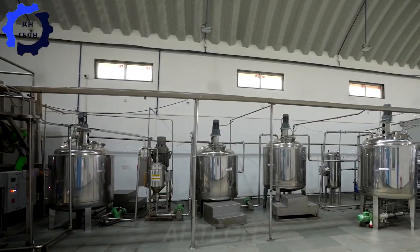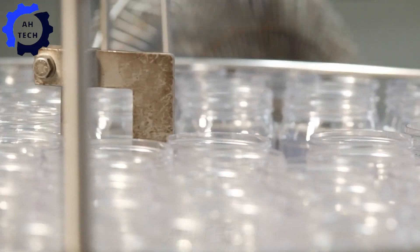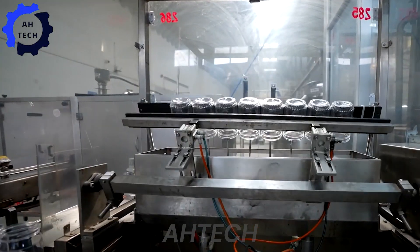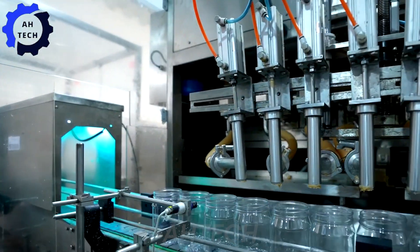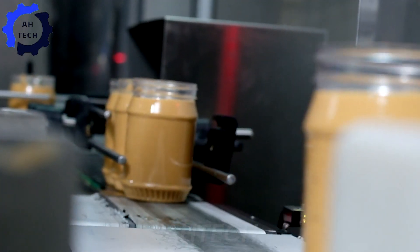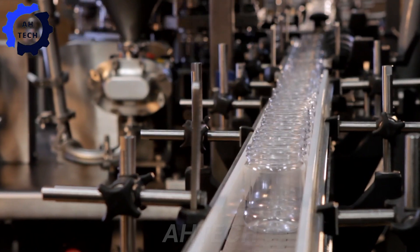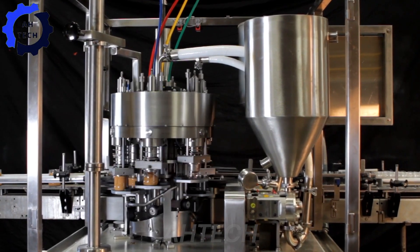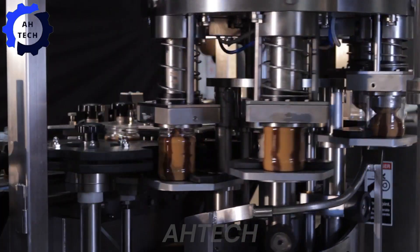Next, the roasted peanuts are ground using precision machinery. This high-tech equipment allows us to control the texture, whether you like your peanut butter smooth or chunky. Our technology ensures that our peanut butter is consistently delicious. Once ground, the peanut butter undergoes rigorous quality checks. Our automated systems monitor every step, ensuring that each jar of peanut butter is as fresh and delicious as possible.